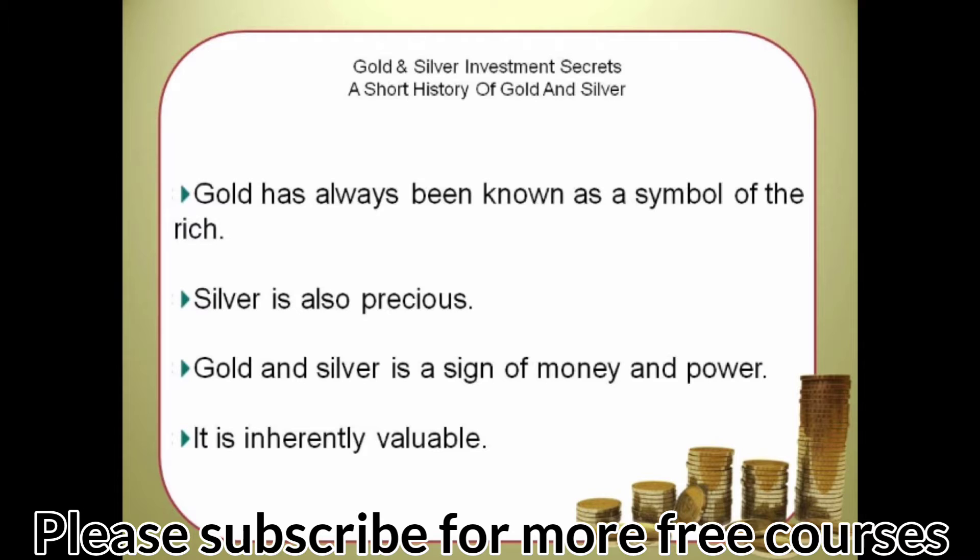We see gold as jewelry and silver as silverware. Gold and silver are a sign of money and power. They are soft enough to be molded into different forms, and their form gives a beauty that entrances people. Unlike currency in the form of paper money, you can't print gold or silver out of thin air, so they are inherently valuable.